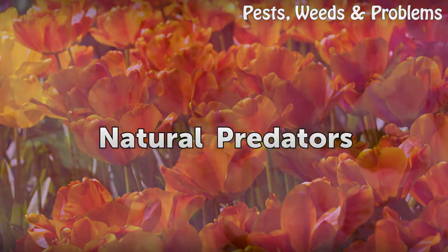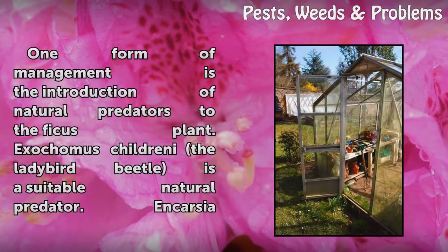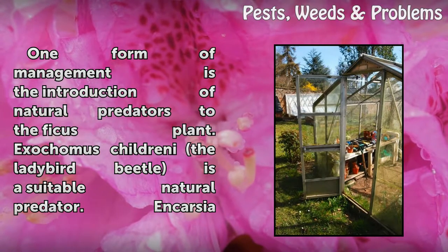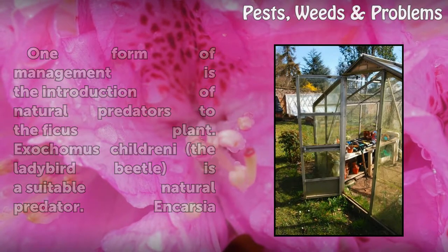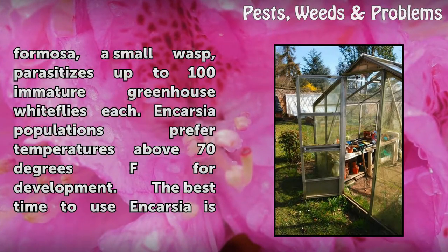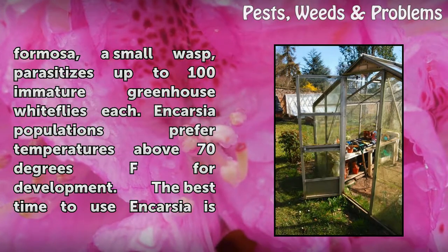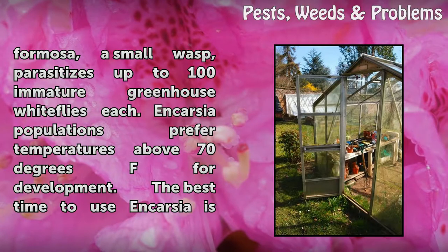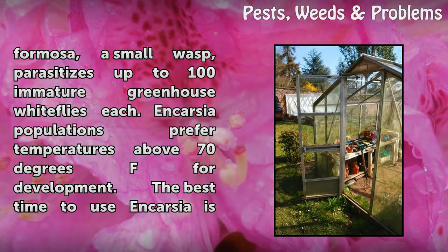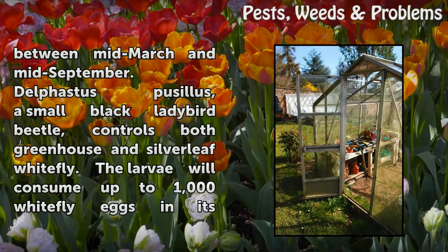Natural Predators. One form of management is the introduction of natural predators to the ficus plant. Encarsia formosa, a small wasp, parasitizes up to 100 immature greenhouse whiteflies each. Encarsia populations prefer temperatures above 70 degrees Fahrenheit for development. The best time to use Encarsia is between mid-March and mid-September.